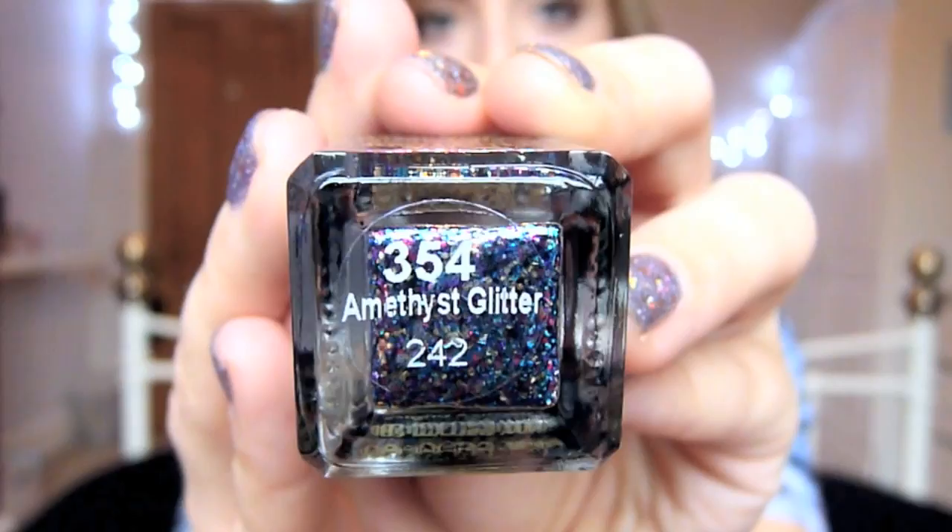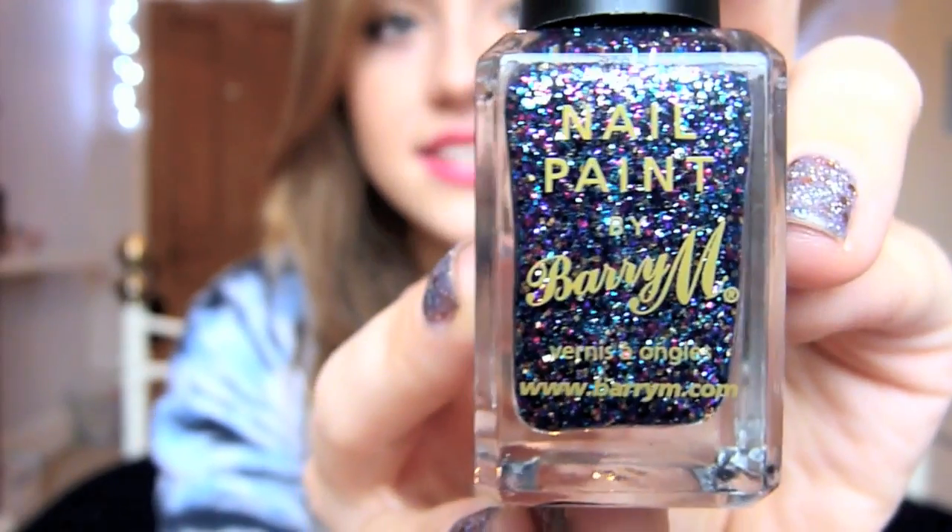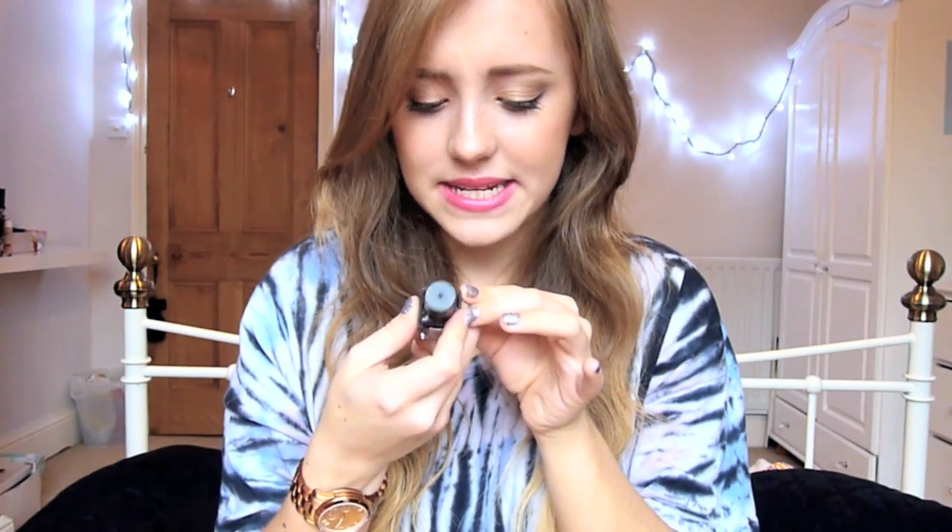The glitters go on quite well — you only need about two layers to get a really nice glittery nail. The other one I got was Amethyst 354, and it is just beautiful. It has all these dual-tone glitters in there, it's so pretty and goes on really opaquely. With both of these you do need to put down a base polish underneath, like I did with the Nubar one. I just love these two, they're so pretty.